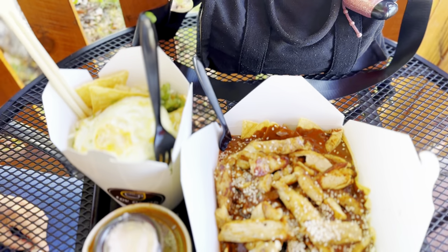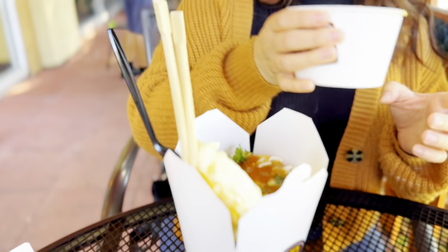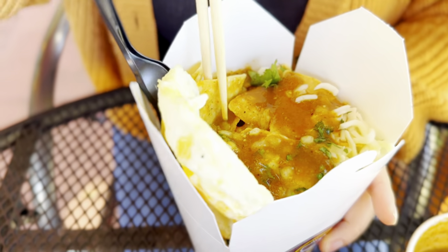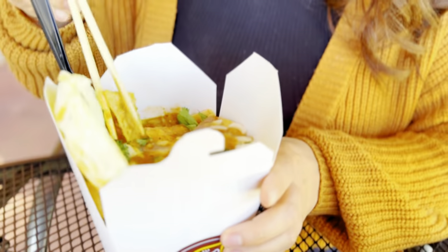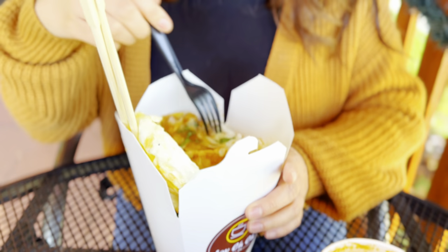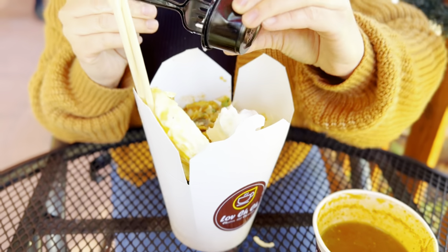Next up was our regular chilaquiles with an egg on top and a mixed salsa. It looks good. How does it taste? Let me try a little more. It tastes good — this is a go, guys. Definitely.